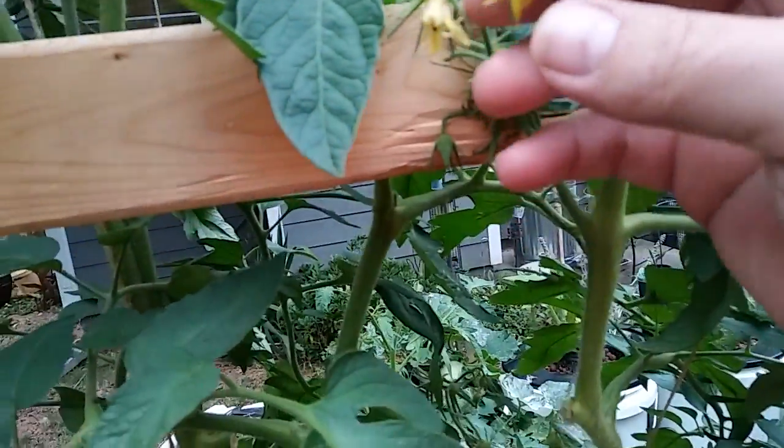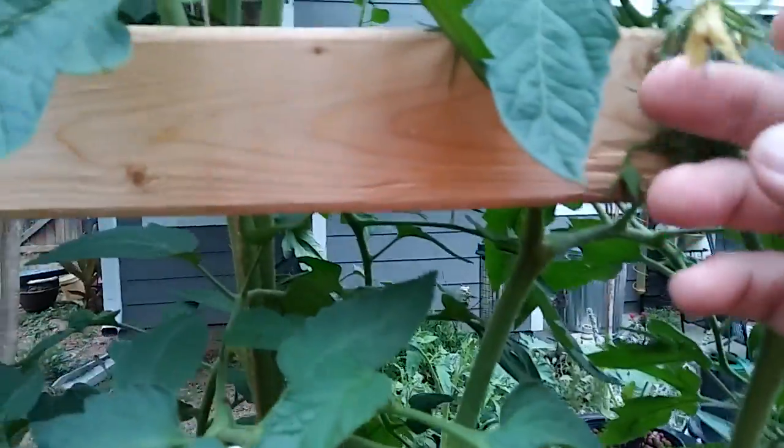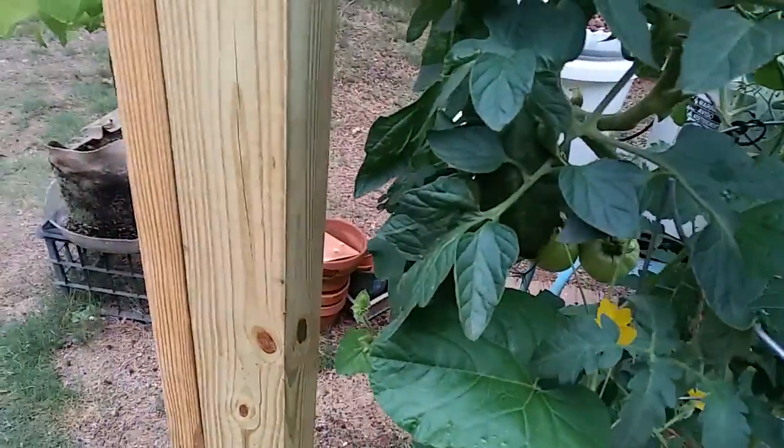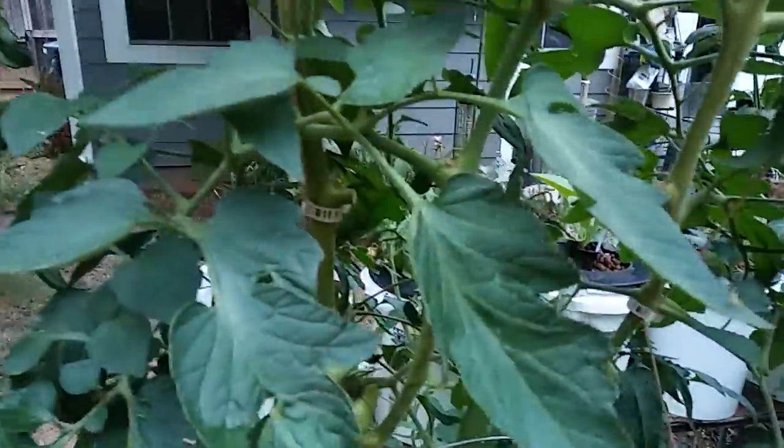Let's look in here and see what we got. Nice. Leaves are looking pretty good.